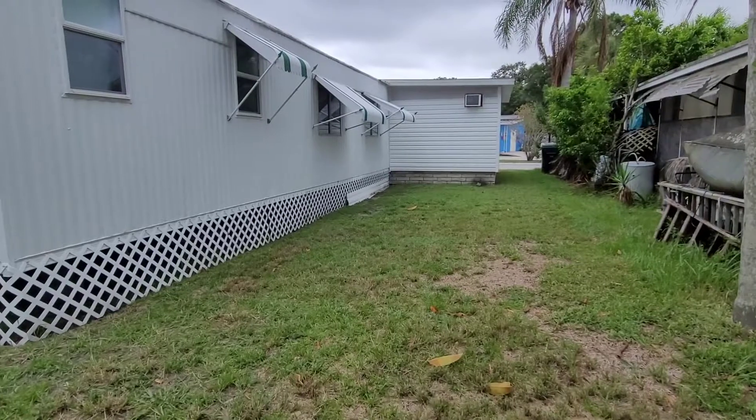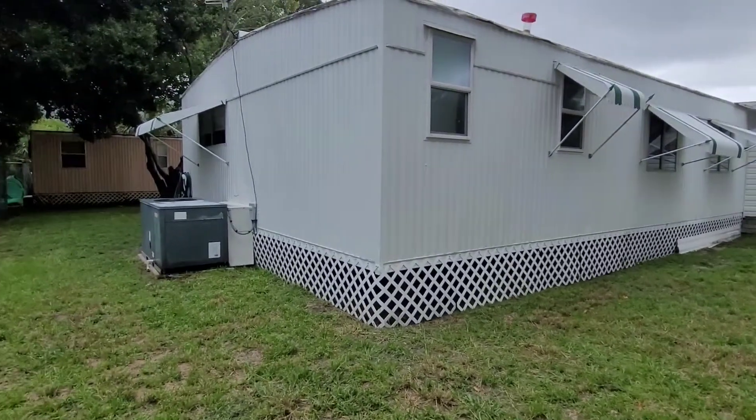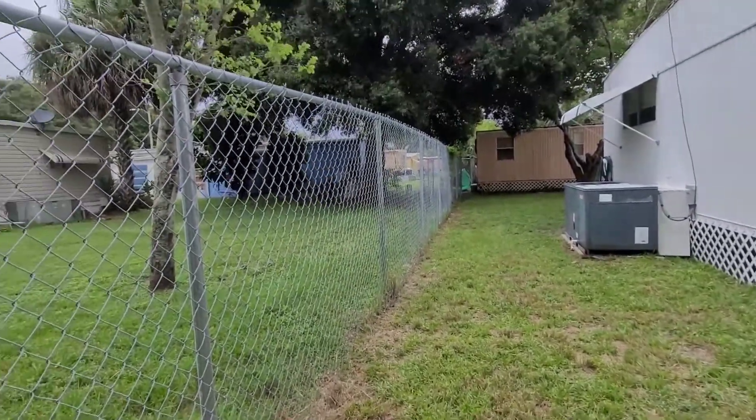Let's go take a look at the backyard. Entering the backyard, as you can see, you're on the perimeter so you have a semi-private area back here.